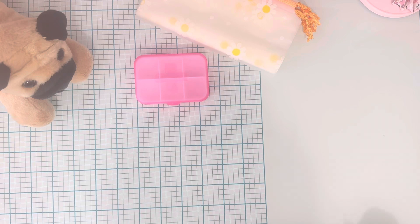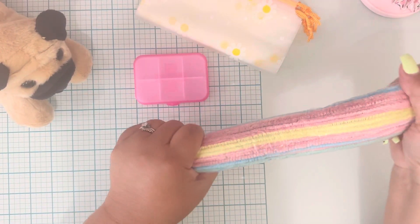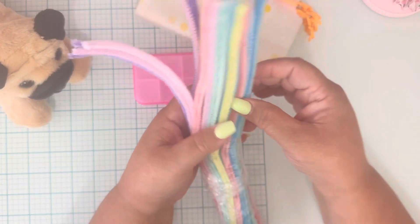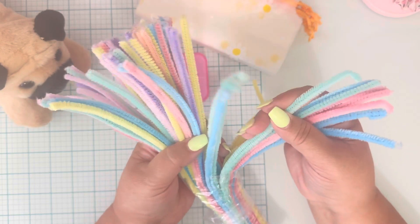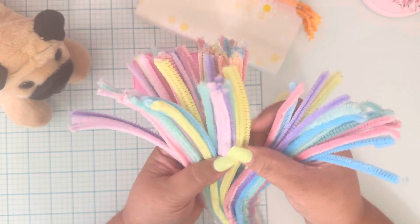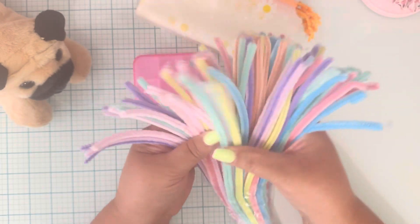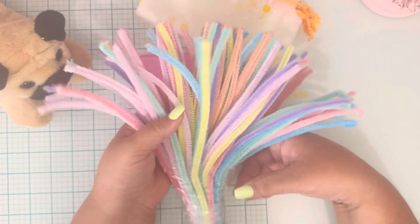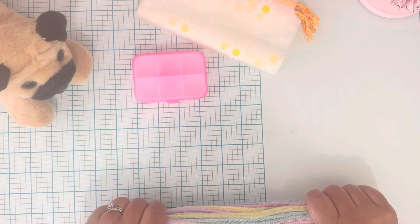Then I picked up these — sorry for the crinkling, guys. These came in and I thought they were such cute colors. You get yellow, pink, blue, mint, purple, baby pink, and a peachy color. So cute, these are great to do so many things with. I love the colors. This came in a split order for some reason.